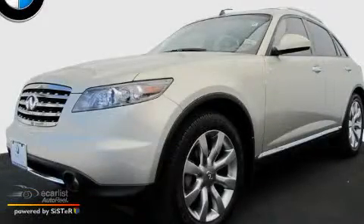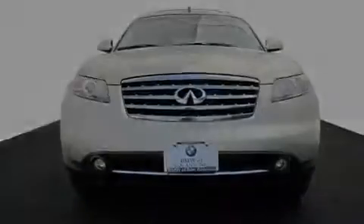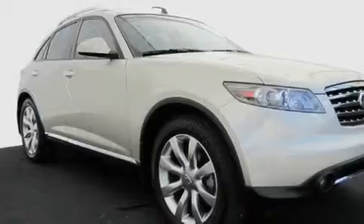This is a 2006 Infiniti FX35 — a great blend of utility, comfort, and style. It has a 3.5-liter six-cylinder engine and an automatic transmission.